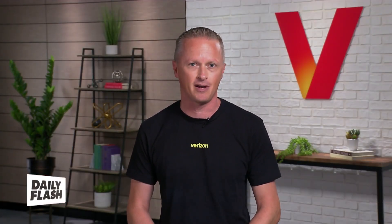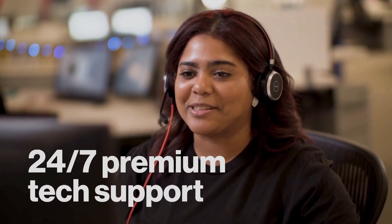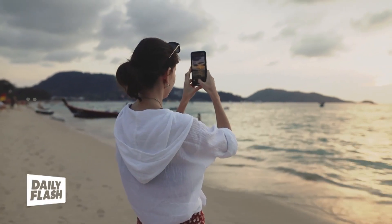Get unlimited repairs of your cracked screen and back glass for select smartphones at no extra cost. Never pay more than a $99 damage deductible, 24-7 access to tech support, and more.